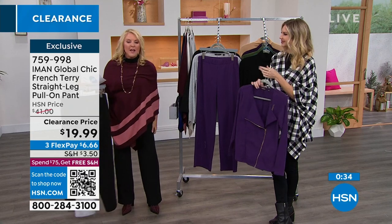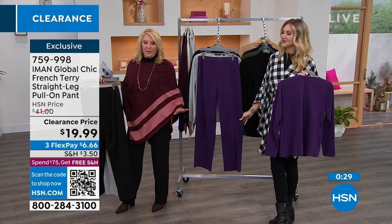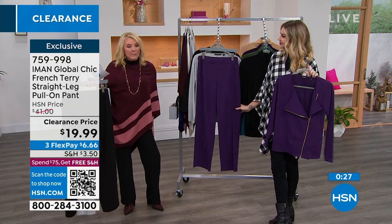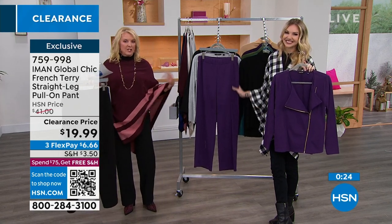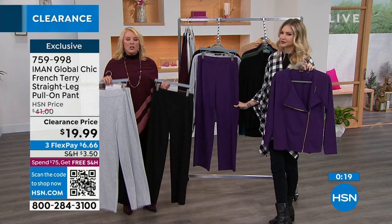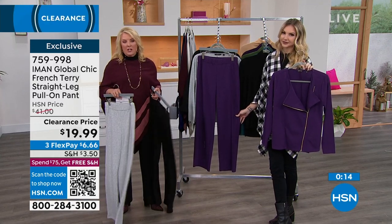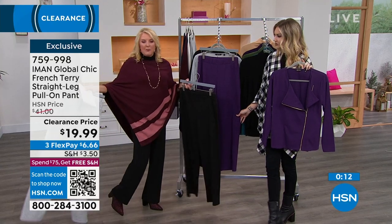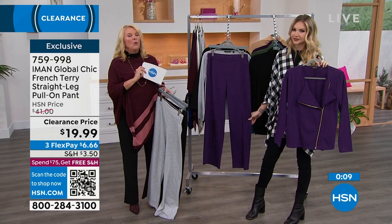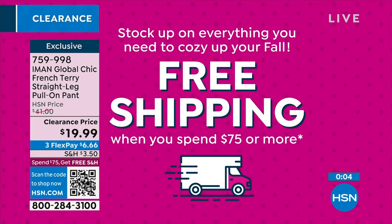I do have another pant coming up — these ribbed ones look so incredibly dressy, but you could sleep in them. Stick around if you're looking for pants on sale. In the lighter colors it's a bit more casual, but I dressed it up with the poncho and turtleneck and you can get away with it. They are wildly comfortable. We've got both the jacket and pants on three flex pays — everything's on sale this hour.